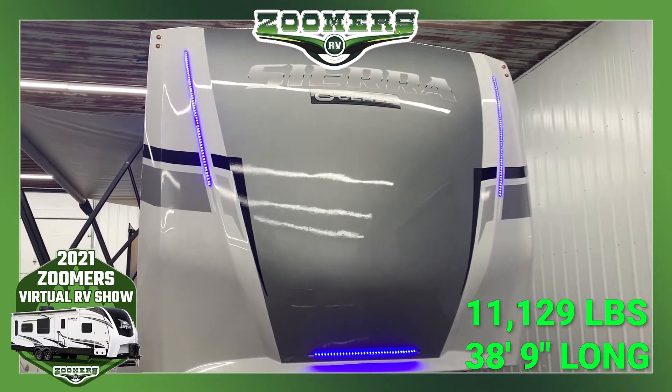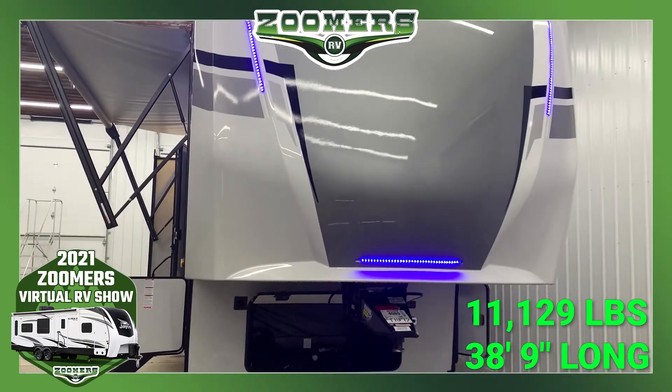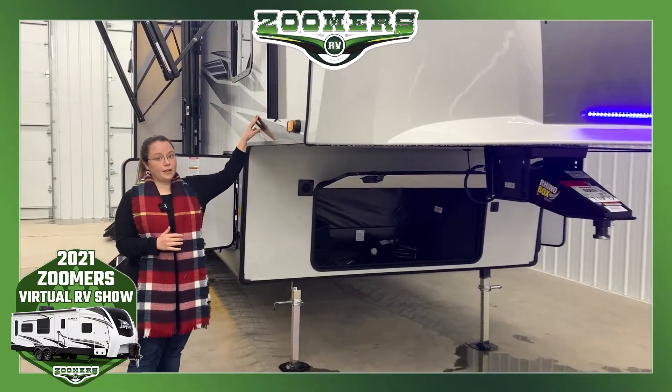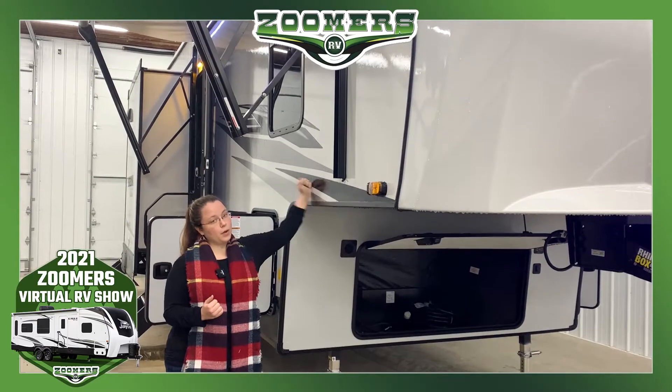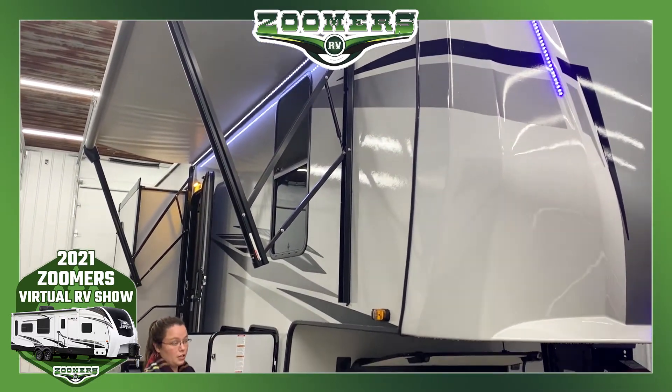It's a little bit under 40 feet long. It has a bath and a half, dual entry, and it does have a bunkhouse. This has a welded aluminum frame and vacuum bonded laminated superstructure, so it's very well built — no give here. It will last you a good long time.